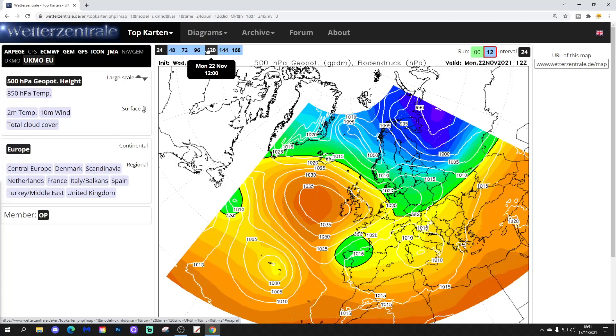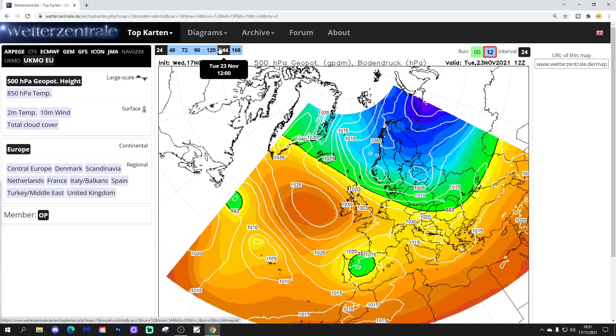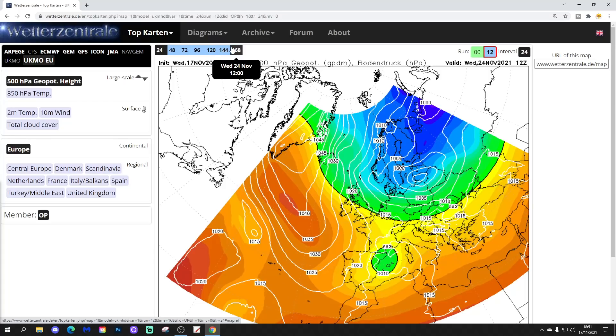That high pressure then slips into the country through Monday and Tuesday, bringing probably frosty nights but perhaps slightly less cold days. And then by this time next week - look at this - Wednesday 24th November, the high pressure is pushing back north again. This is where we start to introduce the potential for a proper Arctic northerly blast, as that high pressure goes scooting up to Greenland, pulling in very cold northerly winds. That's as far as we get with the UK Met Euro.